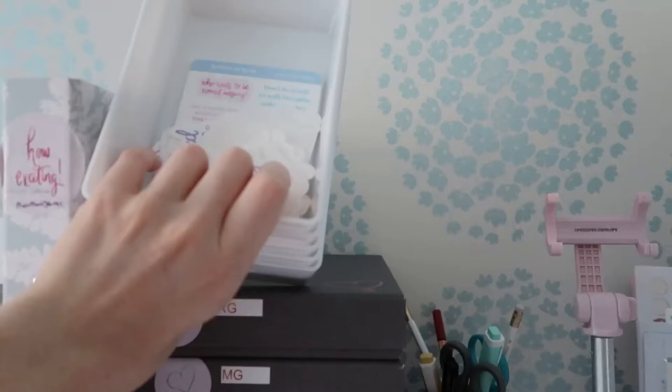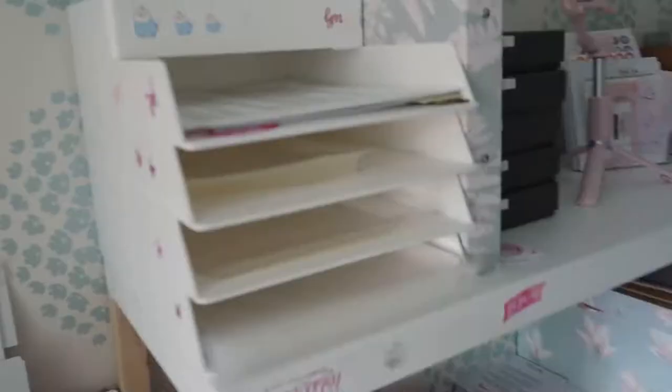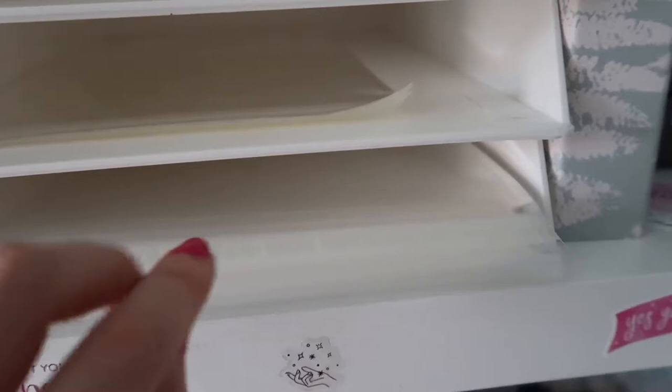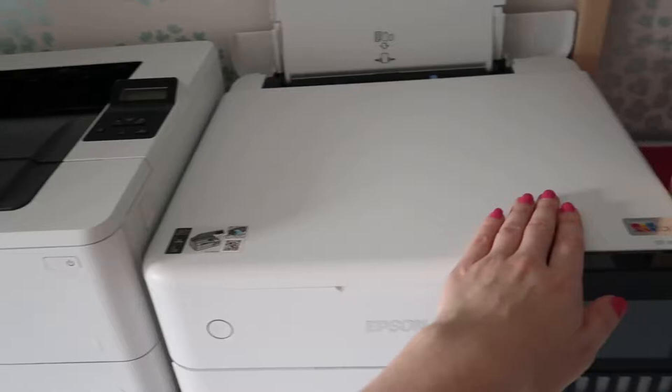We have to adjust print settings to get colours to come out how we want them. These little boxes are a new addition — when my mum is packing orders, she puts the different stickers needing different colours in those boxes and lines them up so she knows what she's doing. All of our different sized cellos are in here so they're really easy to grab. I think that letter sorter is just from Amazon.